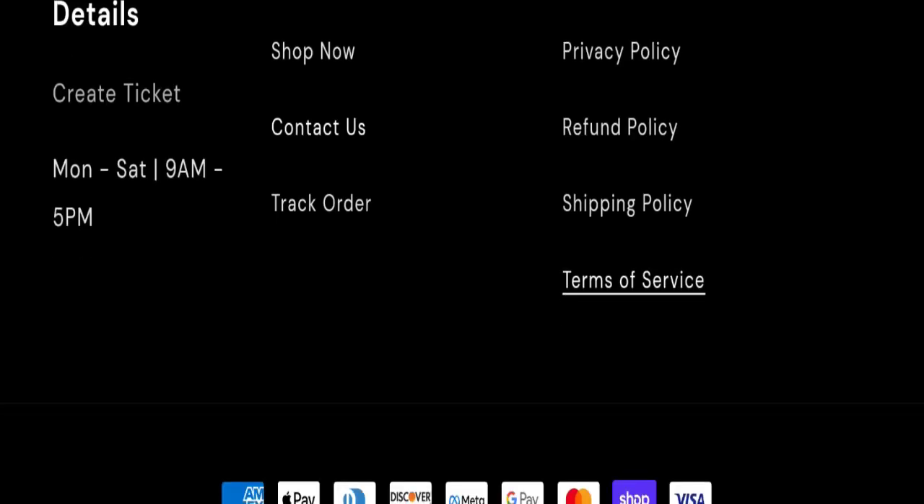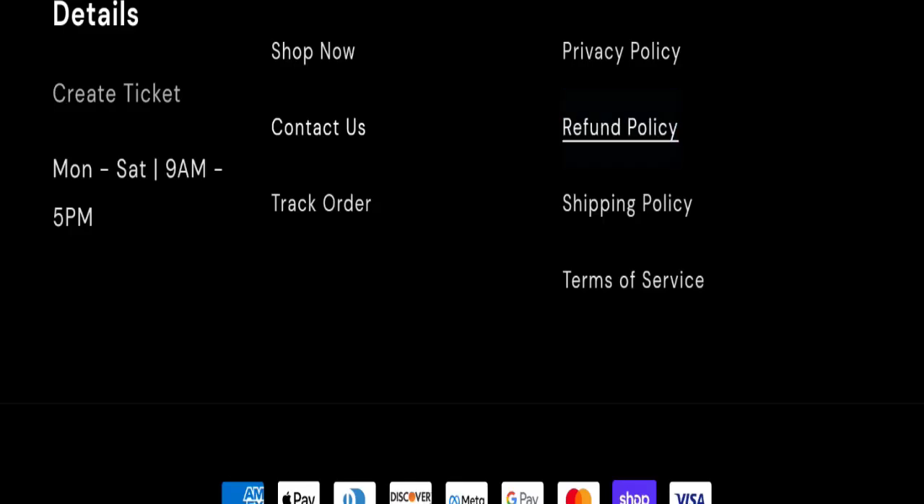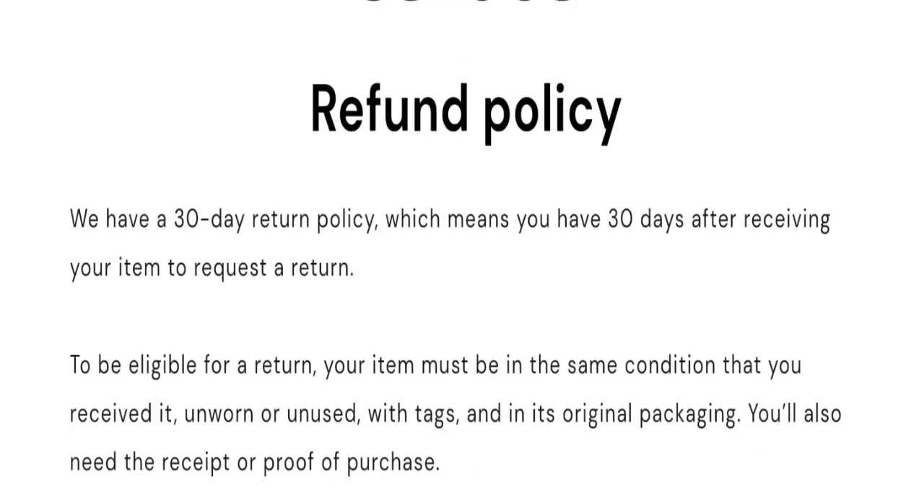Next, let's talk about the return and refund policies. The site mentions a 30-day return policy, which means you have 30 days after receiving your item to request a return.